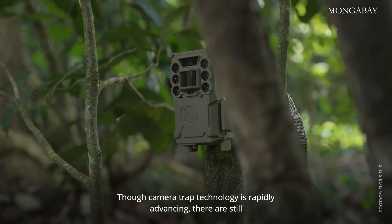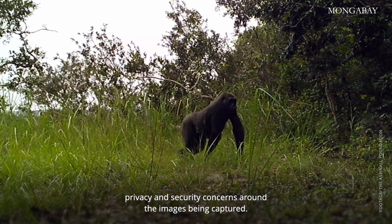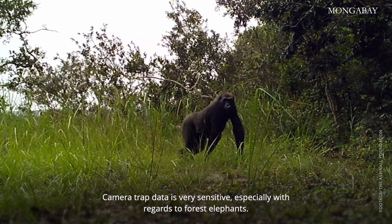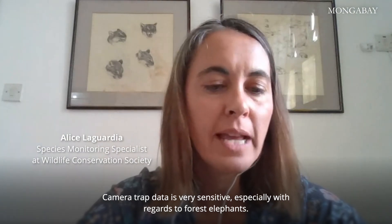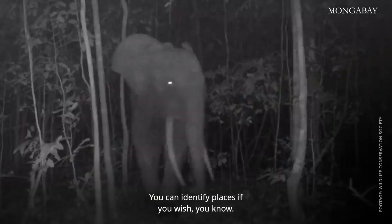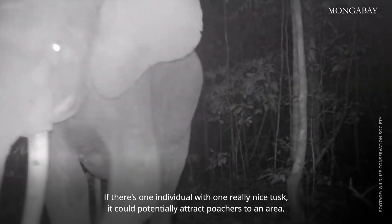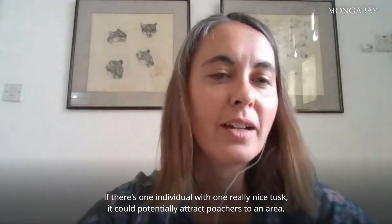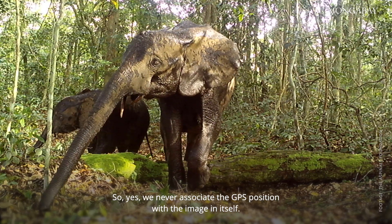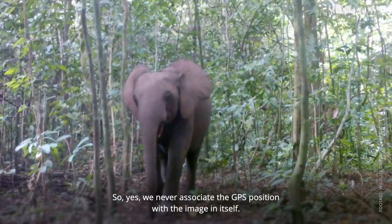Though camera trap technology is rapidly advancing, there are still privacy and security concerns around the images being captured. The camera trap data is very sensitive, especially with regards to forest elephants. You could even identify places — if there's one individual with one really nice tusk, it could potentially attract poachers to an area. So we never associate the GPS position with the image itself. It does have issues for security, and that definitely needs to be avoided.